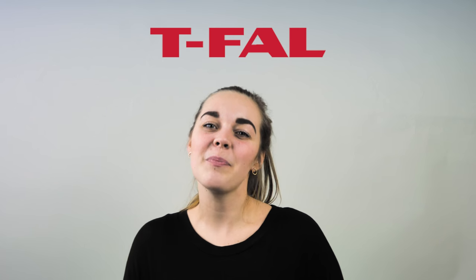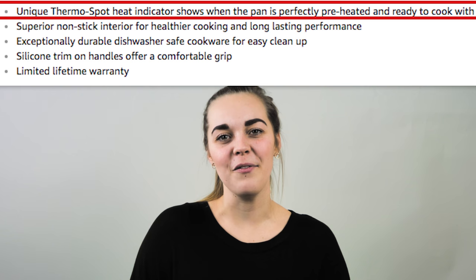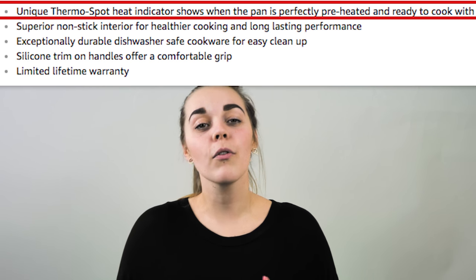T-fal illustrates this perfectly with their non-stick frying pan — they begin with the most important benefit, knowing that's what the reader will read first. When you combine best practices such as playful humour, brand storytelling, and benefit-driven copy, your product description will evoke more emotion in your ideal buyer and your bottom line will reflect it.